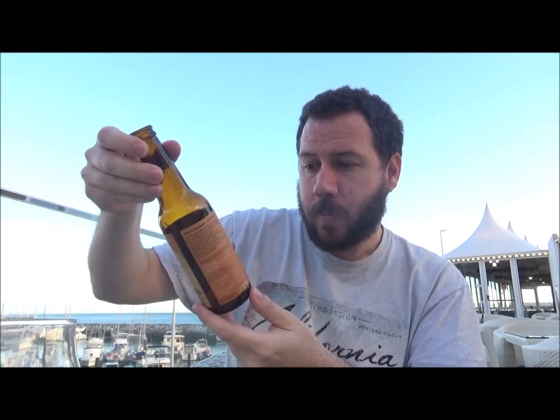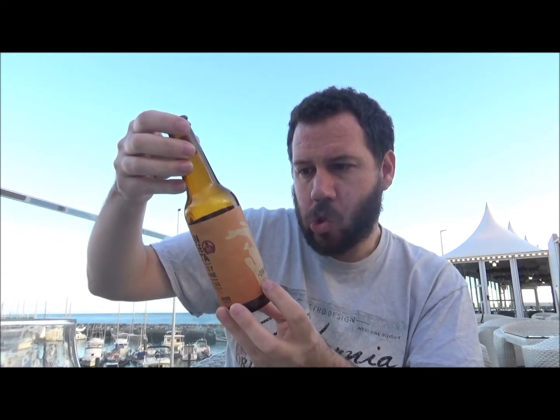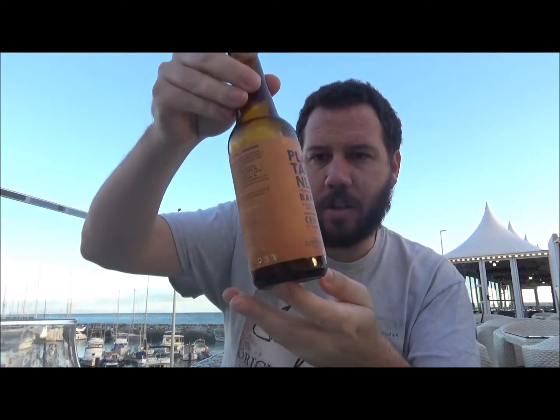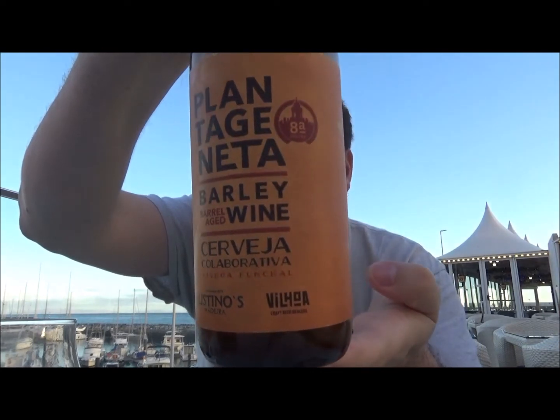Lovely looking label, as you can see. Let's give it one more little sip for the rating. Yeah — that's quality.